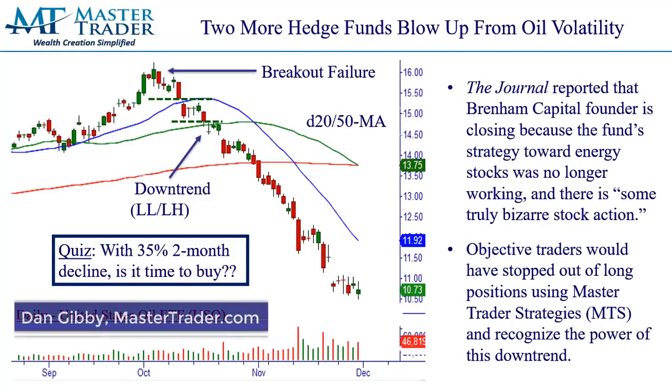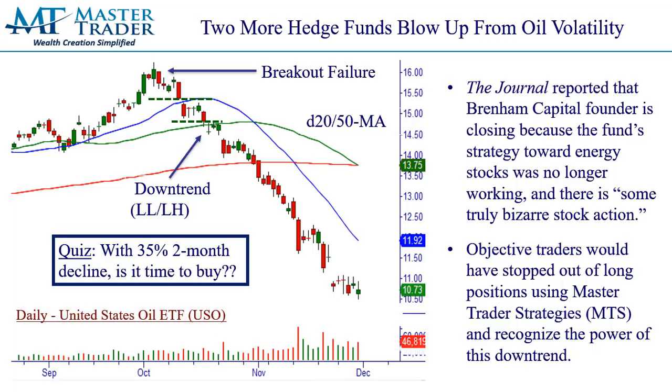The Wall Street Journal just reported in the weekend newspaper that two more hedge funds blew up from oil volatility. And just last week's chart of the week, I did a lesson on optionsellers.com going out of business. They blew up their fund for various reasons, but they blamed the huge volatility in oil and gas sectors as being what the founder called a rogue wave, which made no sense to me using MasterTrader technical analysis and strategies.